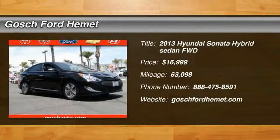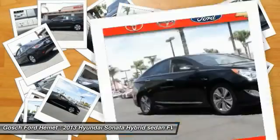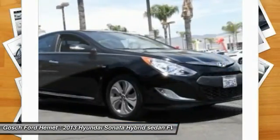The 2013 Sonata Hybrid — this all-new hybrid has all the style and premiums you expect in a Sonata, along with 37 city, 39 highway miles per gallon.